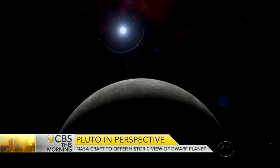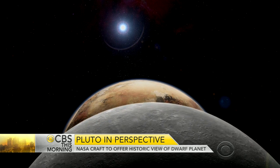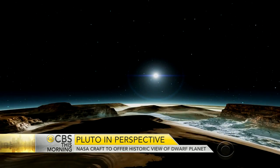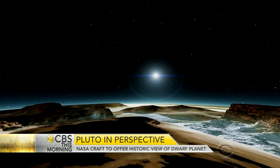New Horizons' seven instruments will map Pluto and its five moons to analyze their surface. This is the last chance to do something like this. It's the last body at the very edge of the solar system that we're going to be flying by in anybody's lifetime.